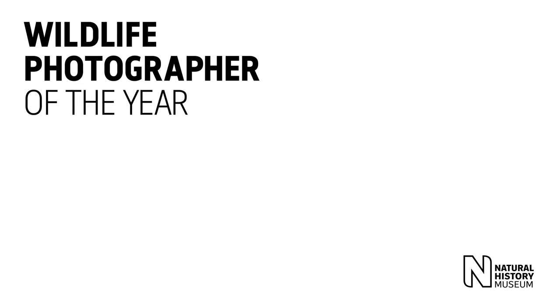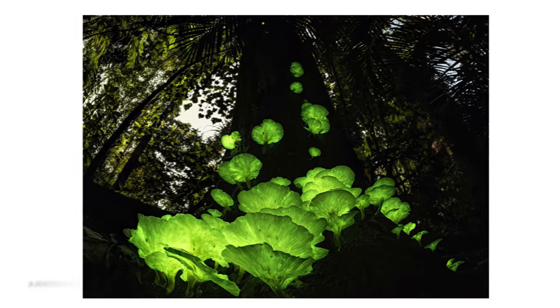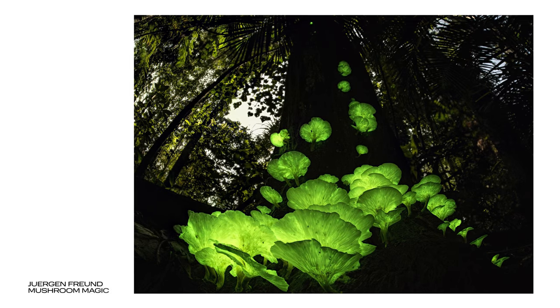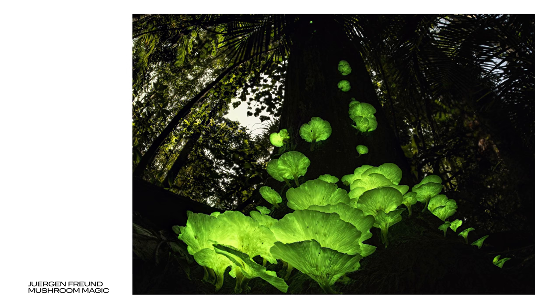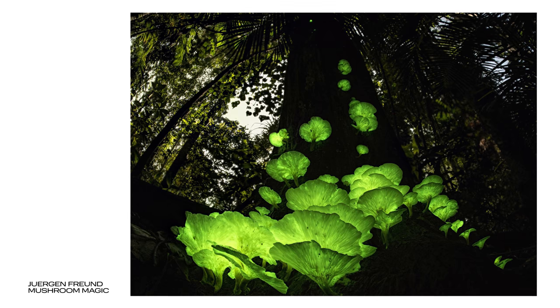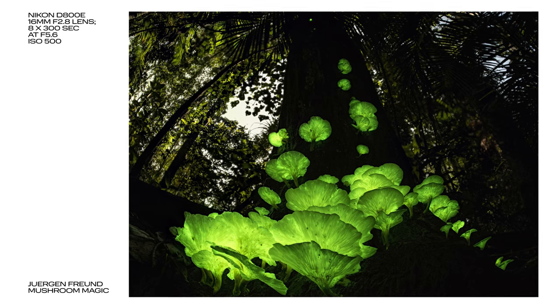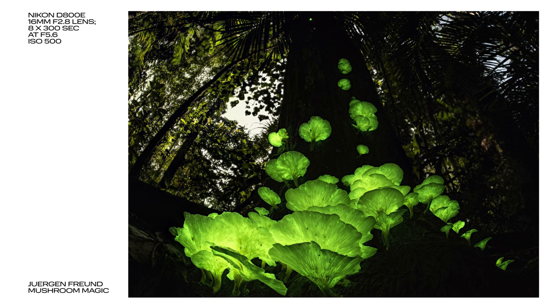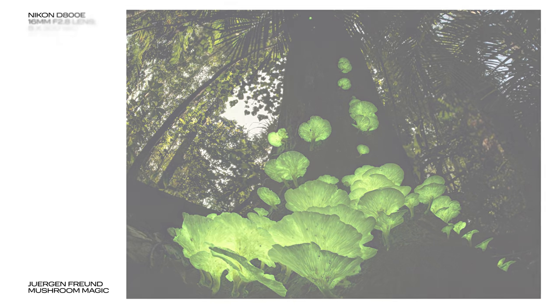At the Natural History Museum's Wildlife Photographer of the Year exhibition, a highly commended entry called Mushroom Magic by Jorgen Foyne caught my eye. It shows bioluminescent ghost fungus growing in the rainforests of Queensland, Australia. As this fungus's glow is barely visible to the naked eye, Foyne created this image by merging eight 300-second long exposures together, dramatically boosting the effect of the light produced by the fungus and creating a stunning image.